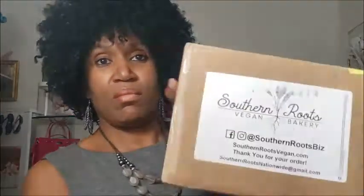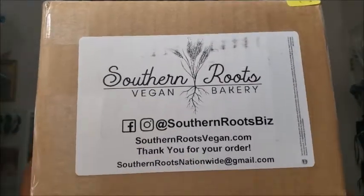Hi guys, how are you doing today? I just came back from my date night and I wanted to pop on really quick because right before I left I had a delivery and I wanted to show you guys what I got. I saw somebody's video a while back — they were talking about this company called Southern Roots Vegan Bakery, and this girl ordered some donuts. They're supposed to be vegan so I wanted to try them.